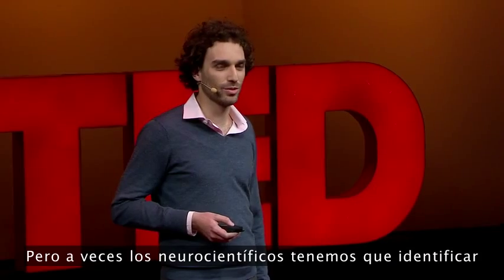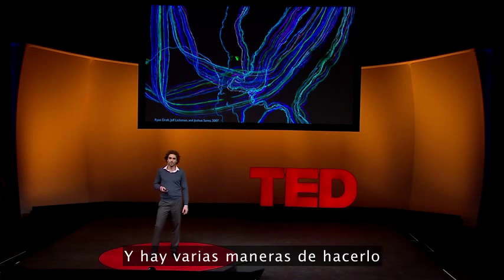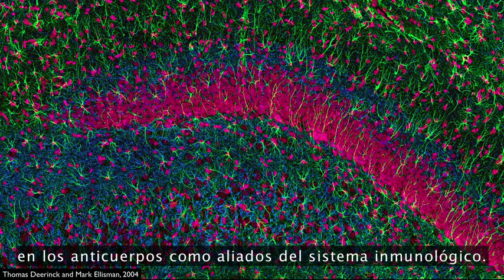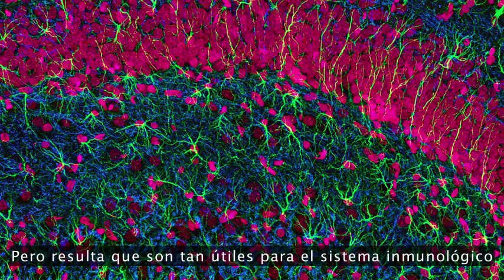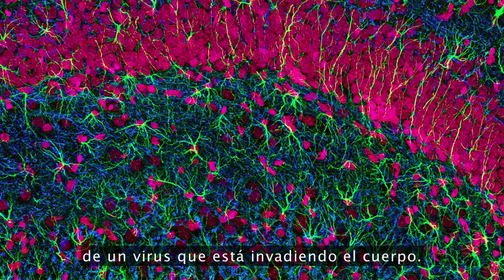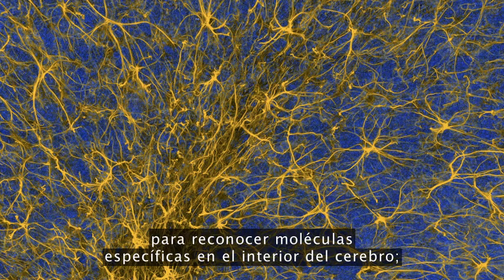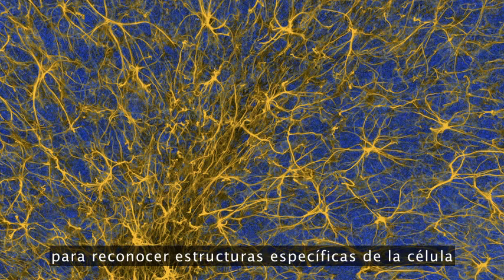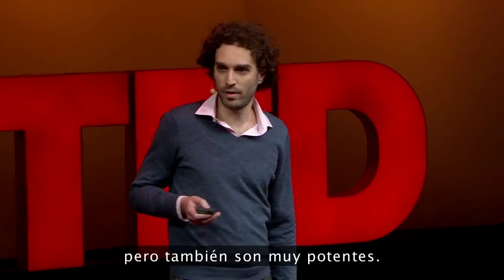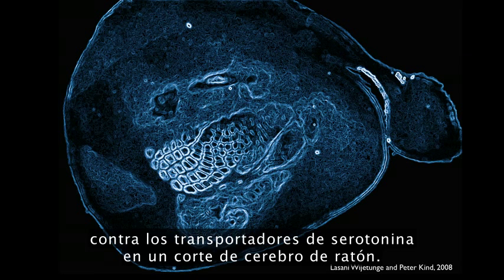Sometimes neuroscientists need to identify individual molecular components of neurons — molecules, rather than the entire cell. And there are several ways of doing this, but one of the most popular ones involves using antibodies. You're familiar, of course, with antibodies as the henchmen of the immune system, but it turns out that they're so useful to the immune system because they can recognize specific molecules, like, for example, the coat protein of a virus that's invading the body. Researchers have used this fact in order to recognize specific molecules inside of the brain, recognize specific substructures of the cell, and identify them individually. This, for example, is an antibody staining against serotonin transporters in a slice of mouse brain.